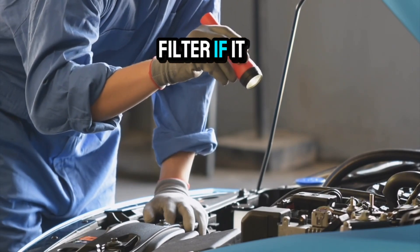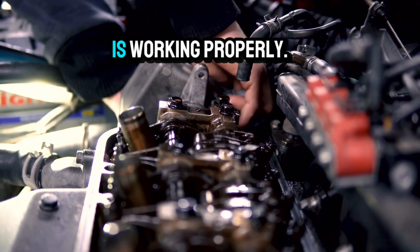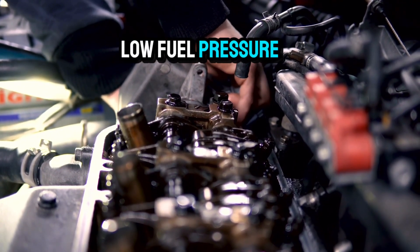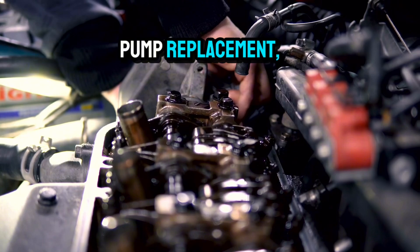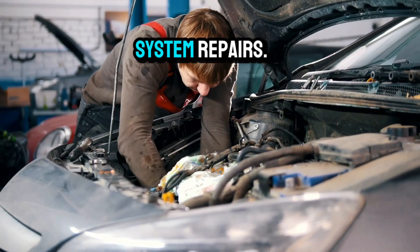Replace the fuel filter if it hasn't been changed in a while, and test the fuel pressure to ensure the pump is working properly. Low fuel pressure might require a pump replacement, which is best handled by a professional if you're not experienced with fuel system repairs.